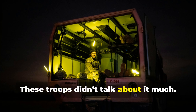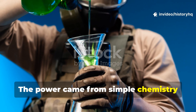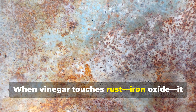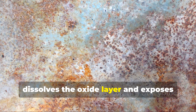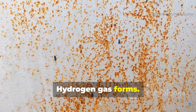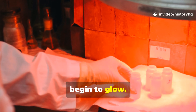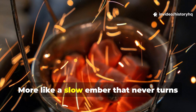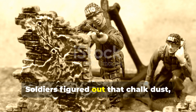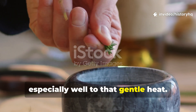These troops didn't talk about it much. They just used it because it worked. The power came from simple chemistry soldiers learned by necessity. When vinegar touches rust — iron oxide — it dissolves the oxide layer and exposes fresh iron. That fresh metal reacts again. Hydrogen gas forms. Heat trickles out. And with that gentle heat, certain minerals or carbon-based powders begin to glow. Not bright like fire — more like a slow ember that never turns into a flame. Soldiers figured out that chalk dust, plaster, powdered gypsum, or even fine charcoal responded especially well to that gentle heat.